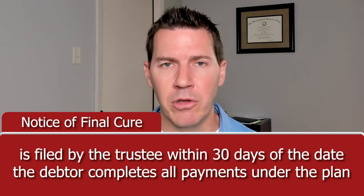There is a process set out so everybody knows the status of the mortgage at the end of the bankruptcy case. Rule 3002.1 of the bankruptcy rules sets out a process for everyone to get on the same page. Within 30 days of the completion of a bankruptcy plan, the trustee's office will typically file what's called a notice of final cure.